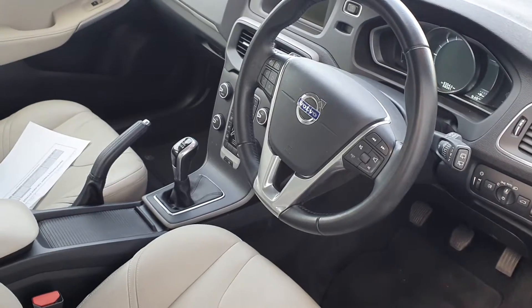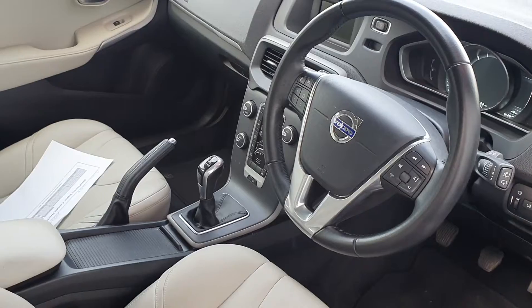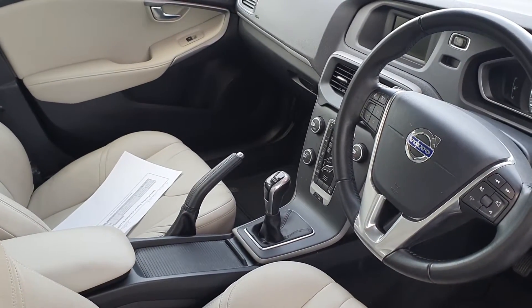In the interior we have a multi-functional steering wheel with cruise control, Bluetooth phone connectivity with USB, a centre console armrest, and waste cup holders.